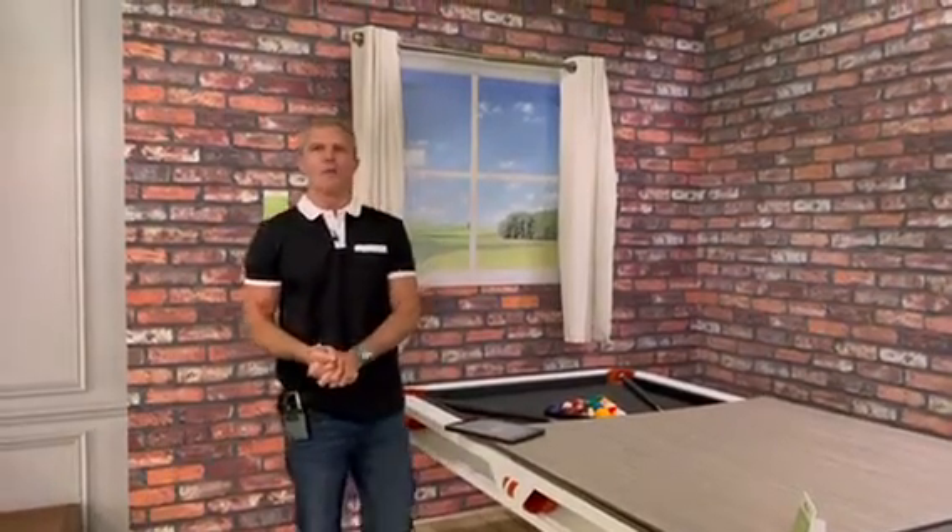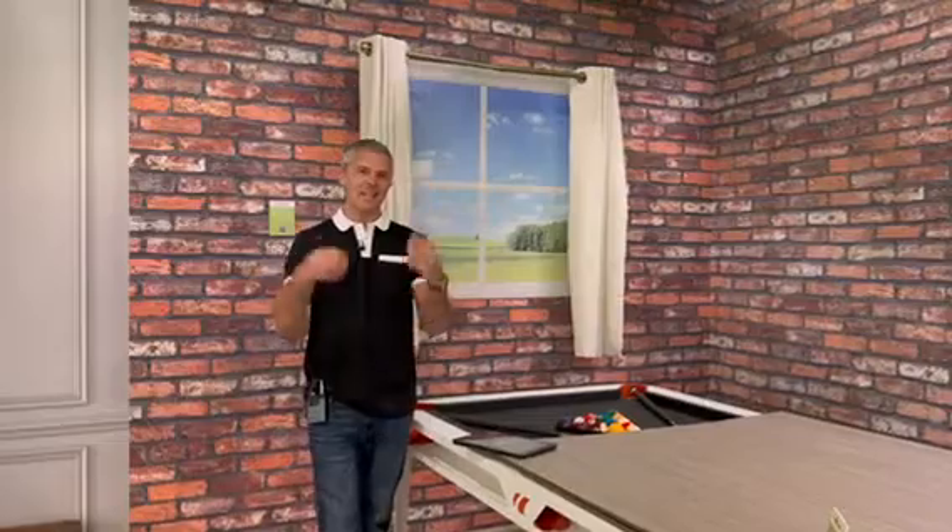Here at the Ideal Home Show Smart Home, there are many ways to have smart blinds or smart curtains. But instead of replacing your favorite curtains on your favorite curtain pole, why not just go for Switchpot?